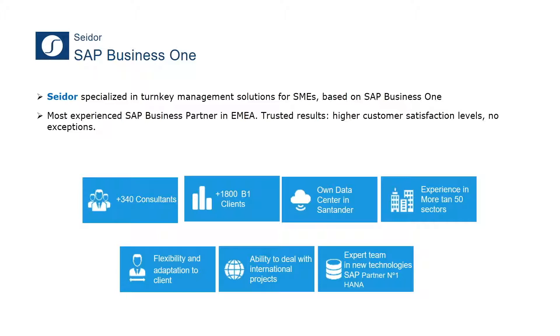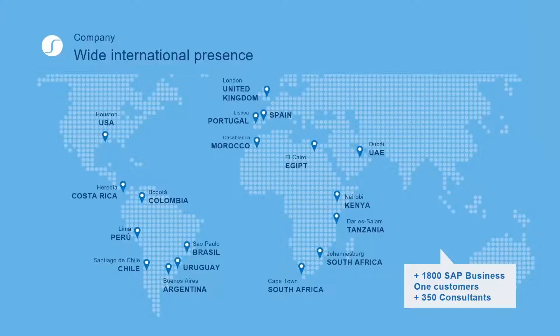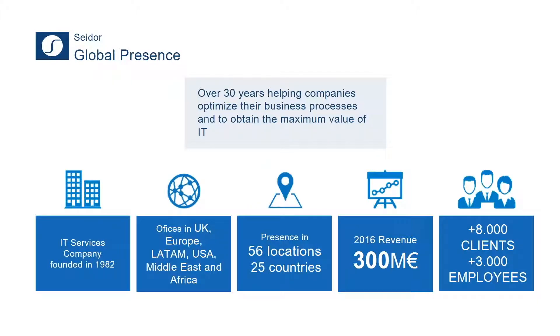A bit about SADOR: I'm the sales director for SADOR UK. Across the globe we have about 350 consultants, and by the end of this year we should have reached about 2,000 customers running SAP Business One. We have our own data centers. We have a wide reach across the globe for SAP Business One support, and outside of that space we have over 8,000 clients and 300 employees. We can offer a high level of support whether it's locally in the UK or with subsidiaries in other parts of the globe.